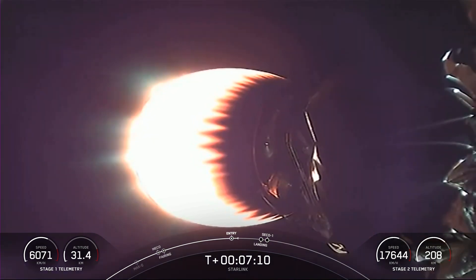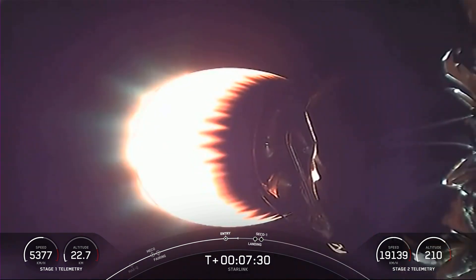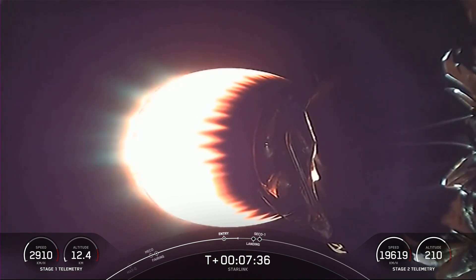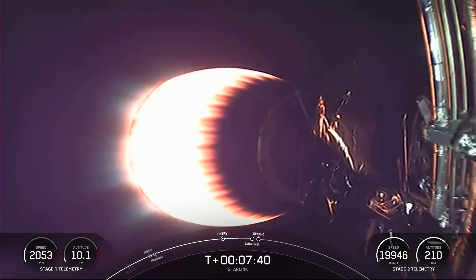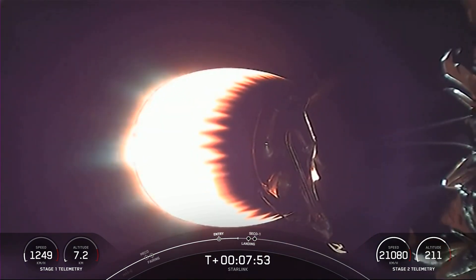The first stage flying today is flying for the ninth time. Loss of signal, Cape — expecting loss of signal from Cape now. Stage one is transonic, indicating that the first stage is traveling near the speed of sound.